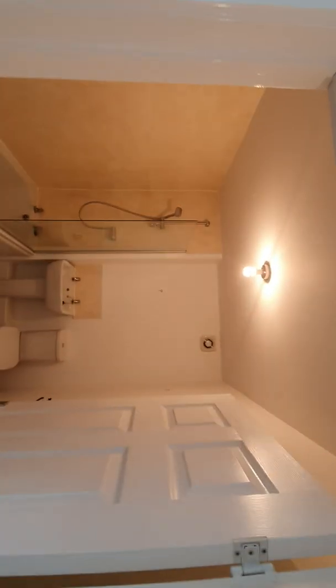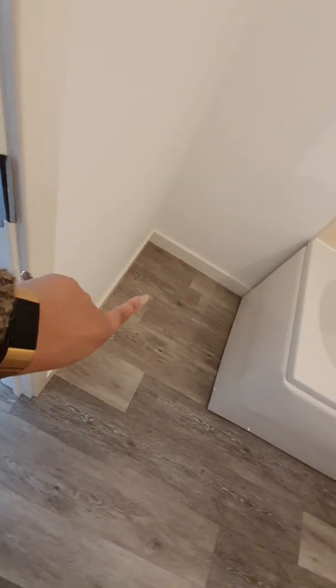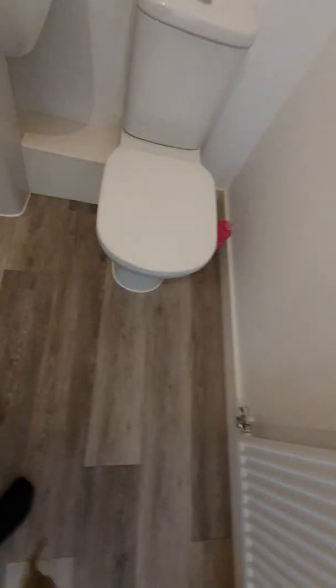Then we've got the bathroom with an extractor fan — it's really big. You can have a little basket here, maybe some shelves for storage space. There's room for a bath mat as well. It's really spacious.